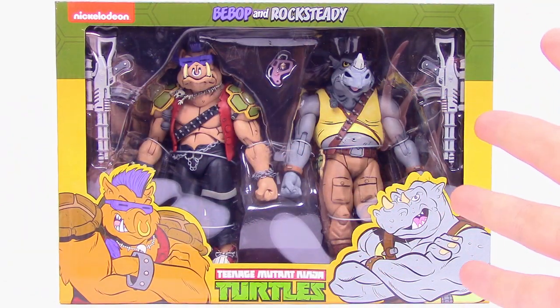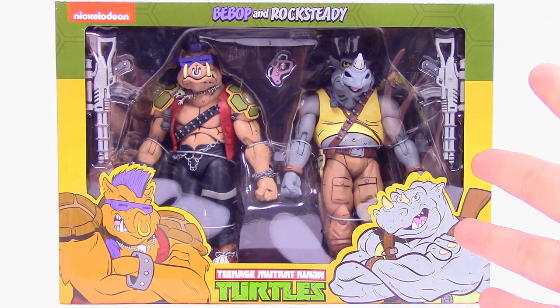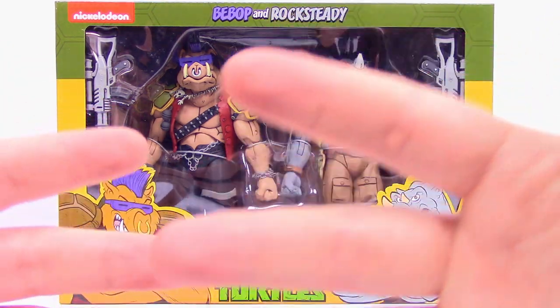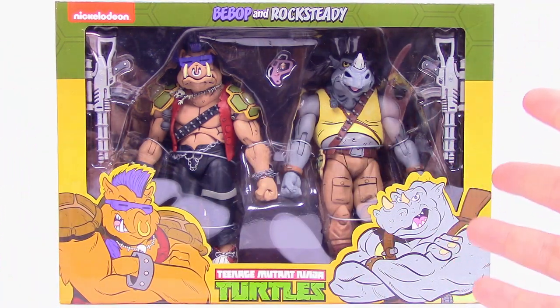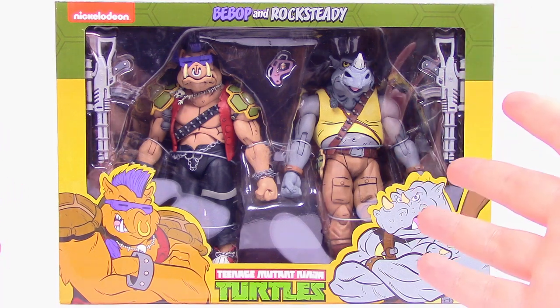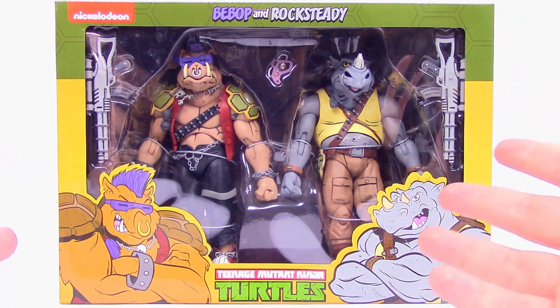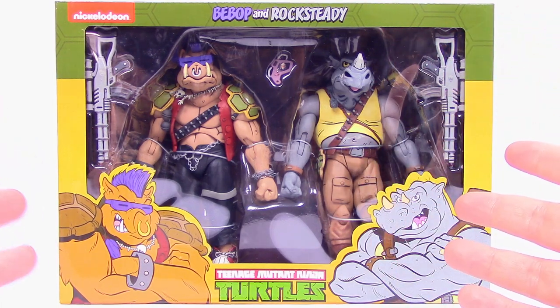What's going on guys, AwesomeNerdShow here and we finally got the NECA Teenage Mutant Ninja Turtles Bebop and Rocksteady figures from Target. These figures have been out for many months and we have just never been able to find them. Finally went to Target yesterday and lo and behold there are two sitting on the shelf, so we were super excited to finally find these and not have to go to aftermarket prices and pay the ridiculous price people are charging for them.